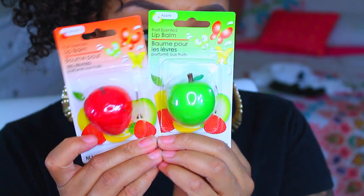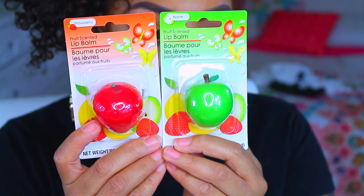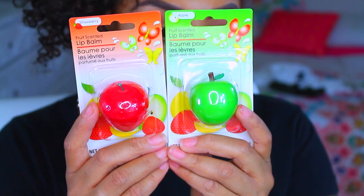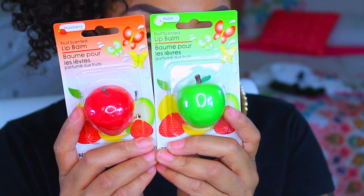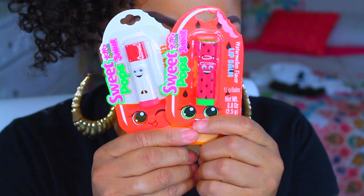I also saw these lip balms that are like the fake ones for eels but in fruit version — so I got an apple one and a strawberry one. There was also a lemon one, but I just didn't need that one, though what's an extra buck gonna hurt, right? So I got these — these are pretty new, these are the lip balms.